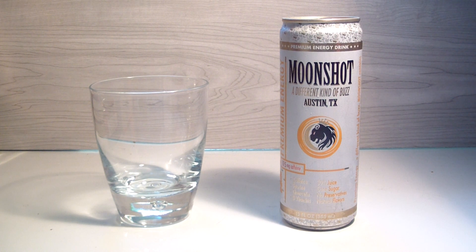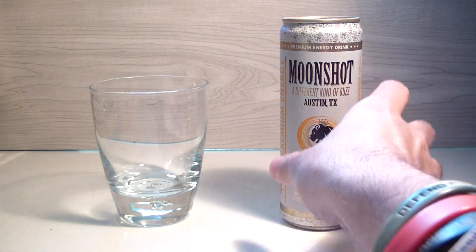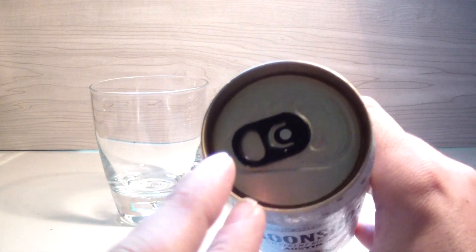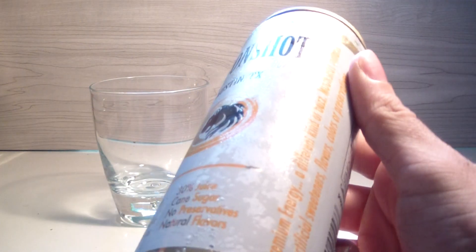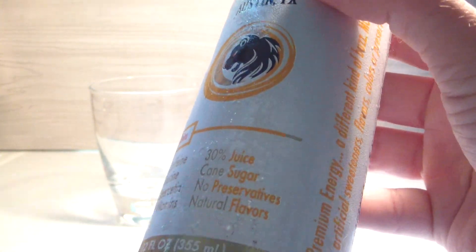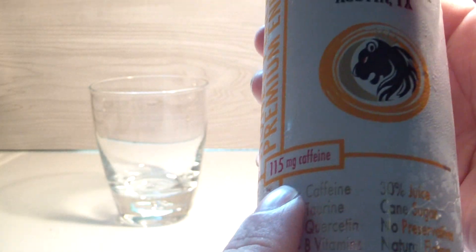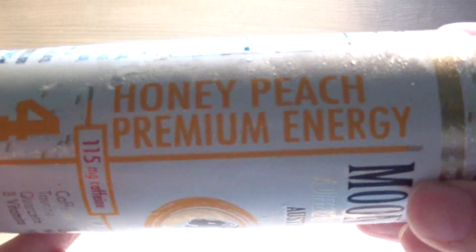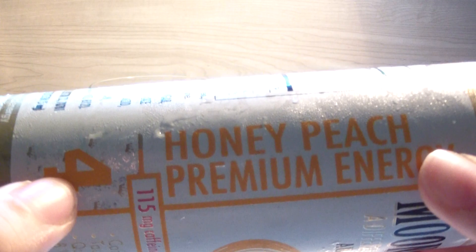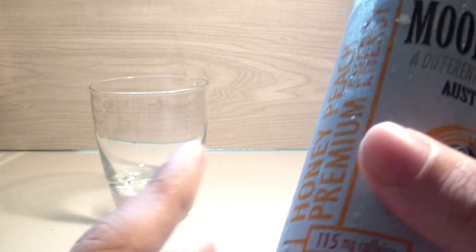Today's review is Honey Peach. It's got a gold top and a black tab, gold all the way through the can — looks pretty nice. It's got caffeine, taurine, coarsin, B vitamins, 30% juice, cane sugar, natural flavors, 115 milligrams caffeine total. It's got a pretty cool-looking design on it. Honey Peach, premium energy — it's number four; they numbered each can to let you know there are other flavors.